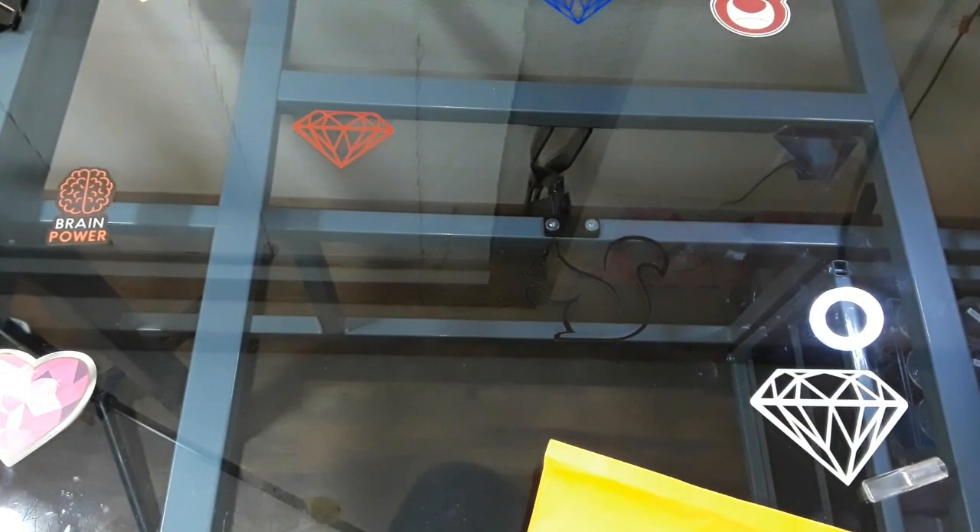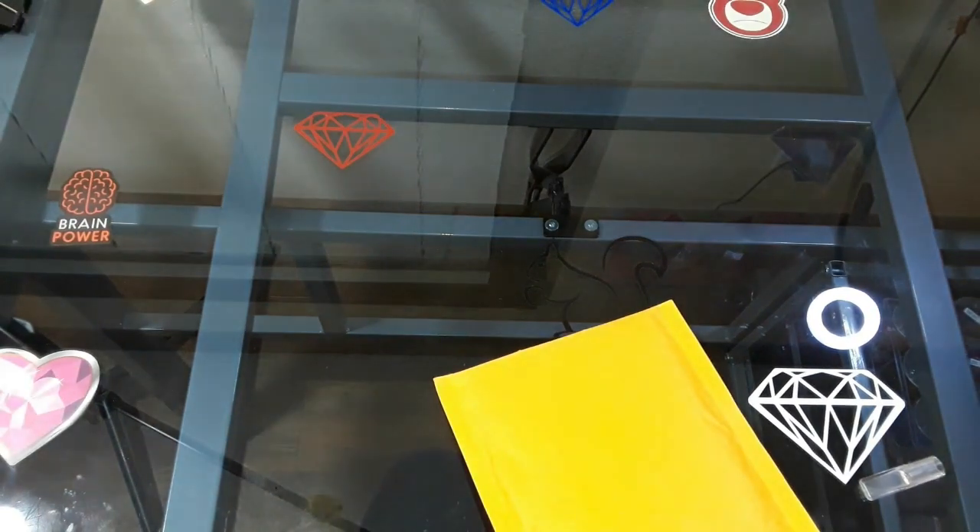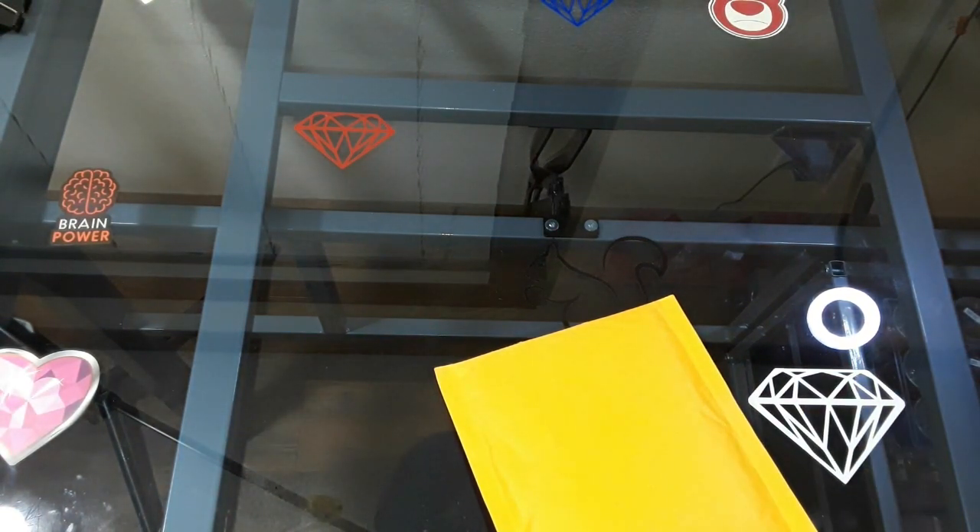This is from an Etsy shop called Tiny Pufferfish. If you guys don't know who she is, it is Becky's Madness for Crafts' daughter.